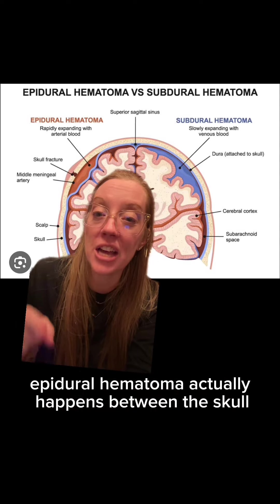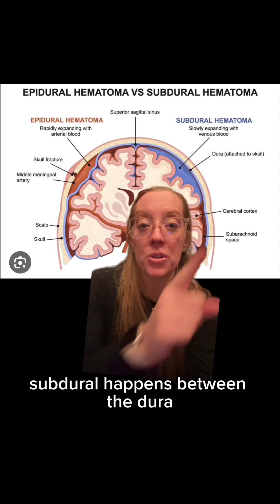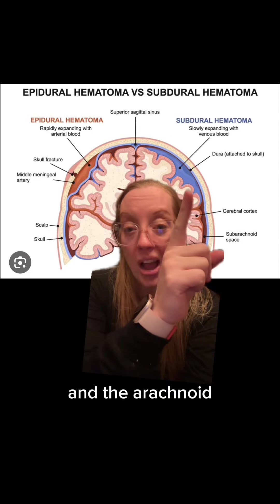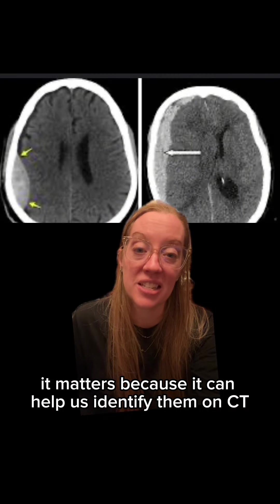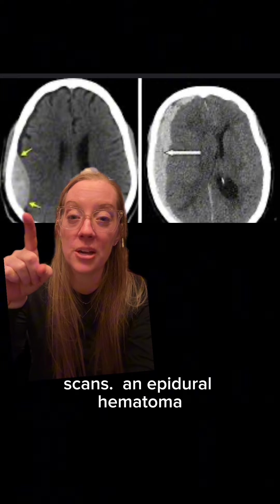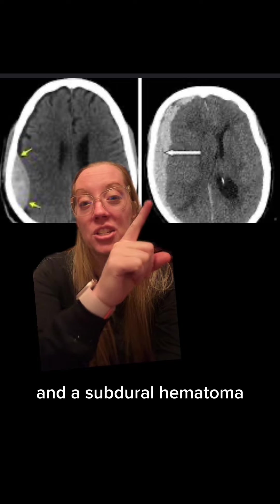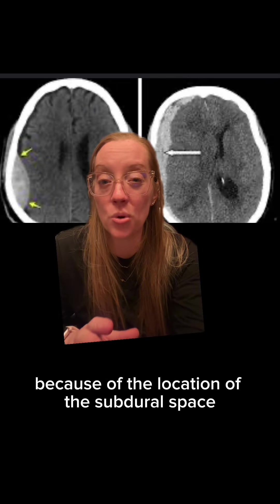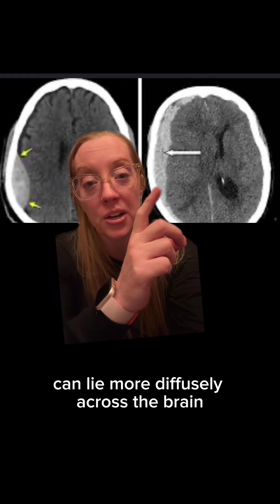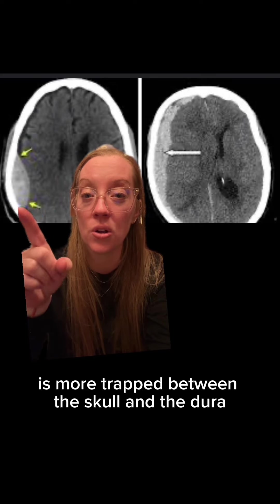The location is slightly different, and we identify them as epidural versus subdural because of that. An epidural hematoma actually happens between the skull and the dura. A subdural hematoma happens between the dura and the arachnoid. This matters because it can help us identify them on CT scans, where an epidural hematoma classically has a lens-type or convex-type appearance, and a subdural hematoma has a more crescent shape. Because of the location of the subdural space, a subdural hematoma can lie more diffusely across the brain, while an epidural hematoma is more trapped between the skull and the dura.